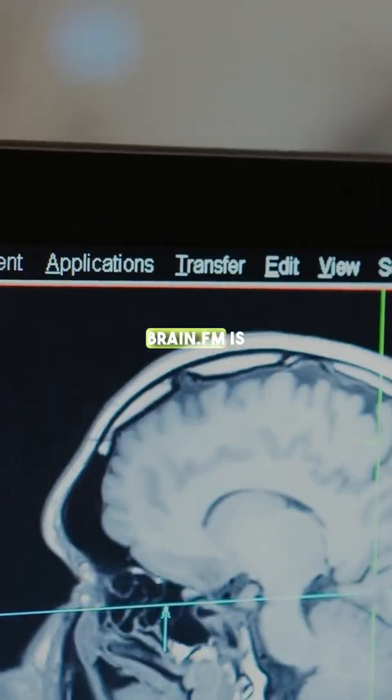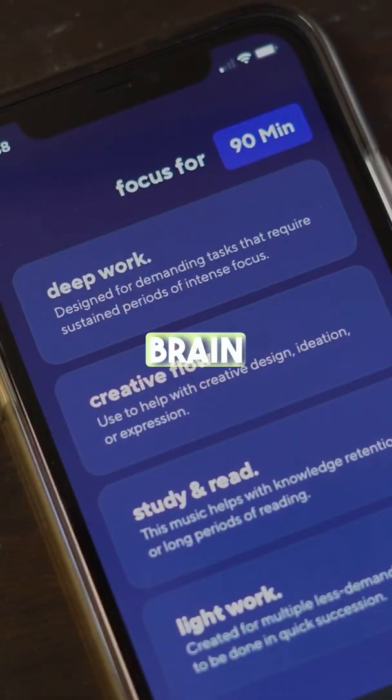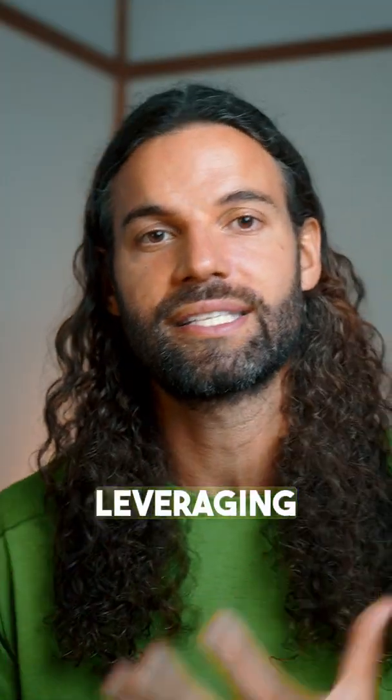Brain.fm for deep work. Brain.fm is an evidence-based way to hack your brain and take control of your mental state by leveraging sound.